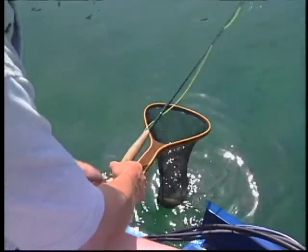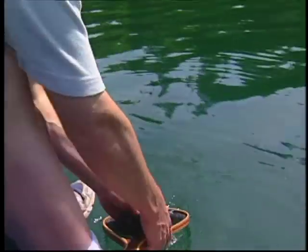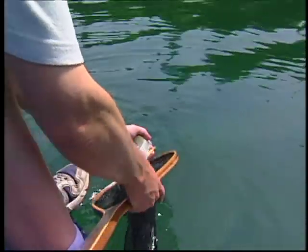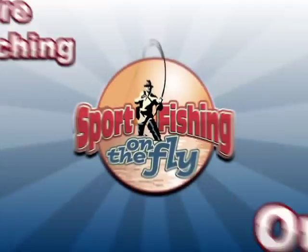You can let him go. There's something to be said for catch and release nets. There he goes.